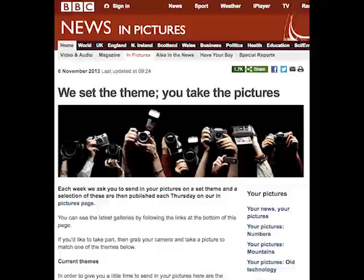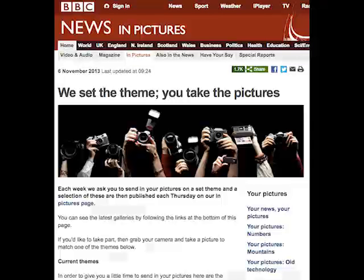Here at the BBC we do a similar thing with pictures each week. We set a theme for our readers — from mountains, colour, shapes, or anything nice and accessible that people around the world can go out, photograph and send in. We get some fantastic images, and it gives you a chance to really focus your ideas rather than just wandering and taking pictures that catch your eye.